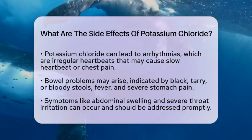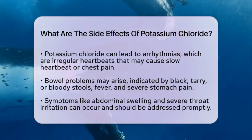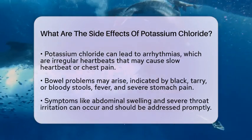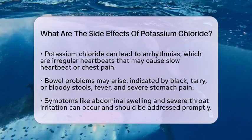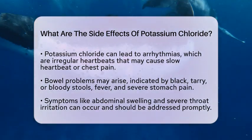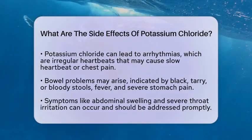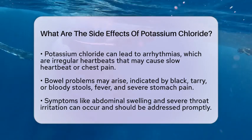Bowel problems are another potential side effect. Signs to watch for include black, tarry, or bloody stools, fever, and severe stomach pain. These symptoms could indicate stomach bleeding or other gastrointestinal complications, requiring immediate attention.